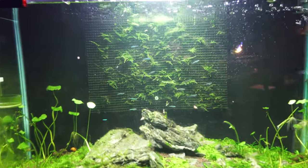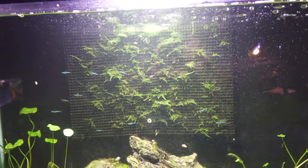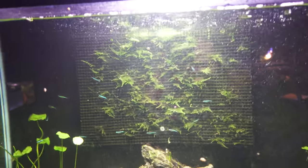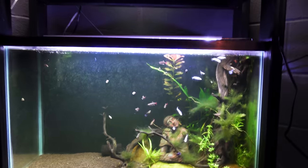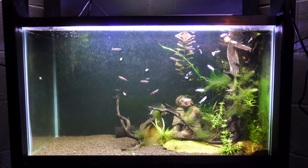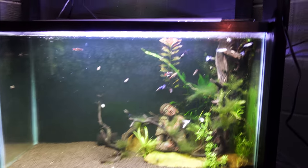Over here we got the green neons. Thank you George — at least he's going to take these home. Moss wall is getting there, has some algae at the top, but it's getting there. My cold water tank doing just okay. Got lots of algae. It has white clouds right there.